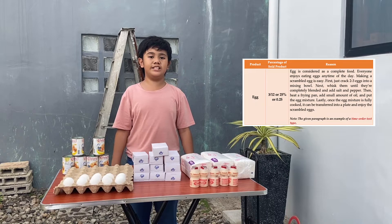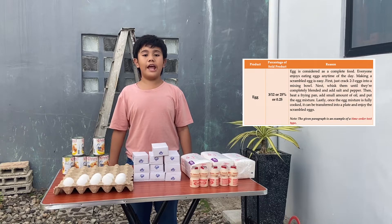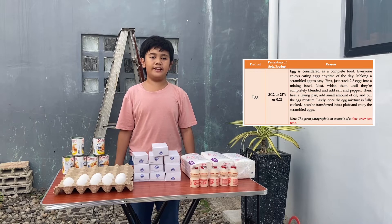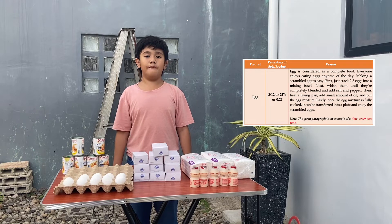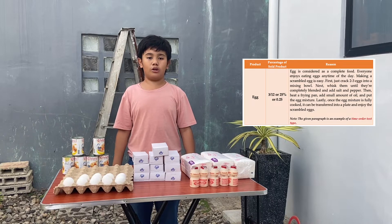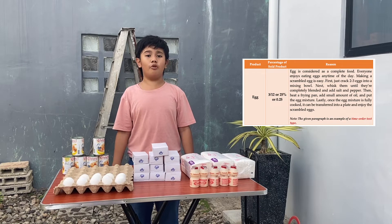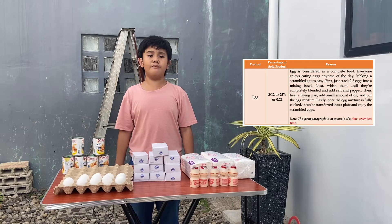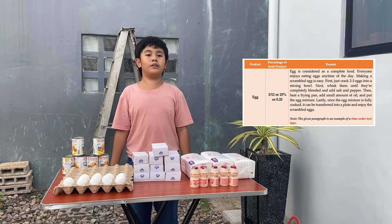Do you know why egg is easier to sell? Egg is considered a complete food. Everyone enjoys eating eggs any time of the day. Making a scrambled egg is easy. First, just crack 2 to 3 eggs into a mixing bowl. Next, whisk them until they're completely blended and add salt and pepper. Then, heat a frying pan. Add a small amount of oil and put the egg mixture. Lastly, once the egg mixture is fully cooked, it can be transferred into a plate and enjoy the scrambled eggs.